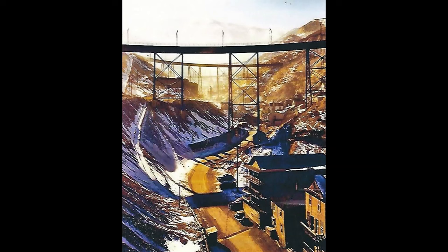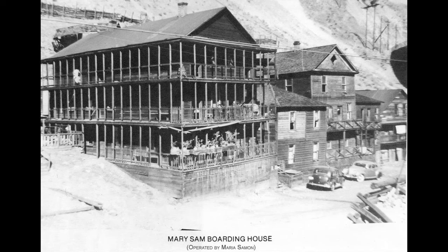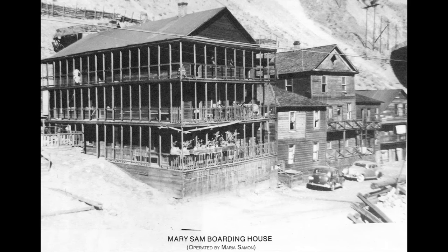One way to tell them apart is by looking at the buildings at the base. At the base of the H line bridge was Mary Sam's boarding house. Here's a photo of that boarding house — the base of the H line bridge. On the north side of the canyon was the Highland Boy Community House, and on the south side was the Armstrong Tunnel.